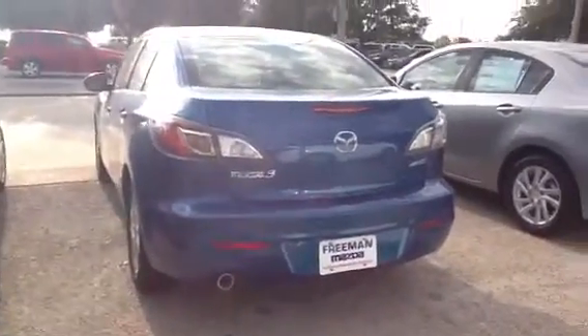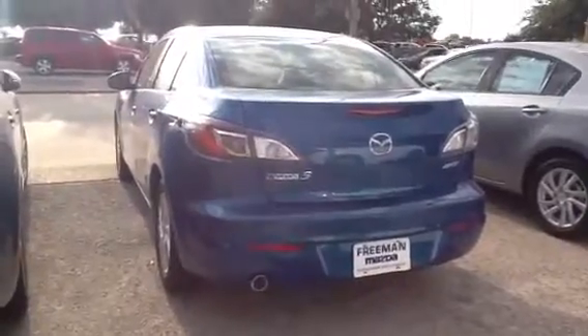And out back, you got the Skyactiv badging, letting you know that it's going to be the Skyactiv version, which gets you an average of 40 miles to the gallon and as much as 47.